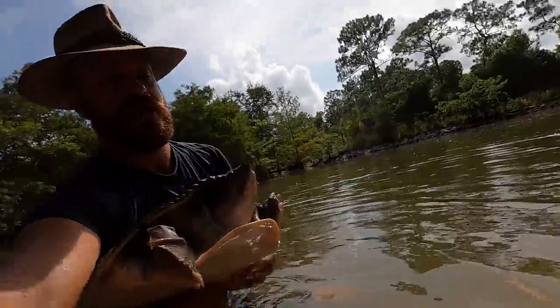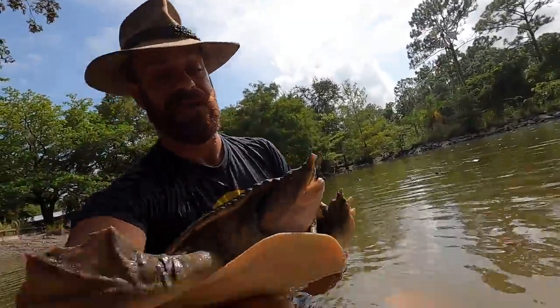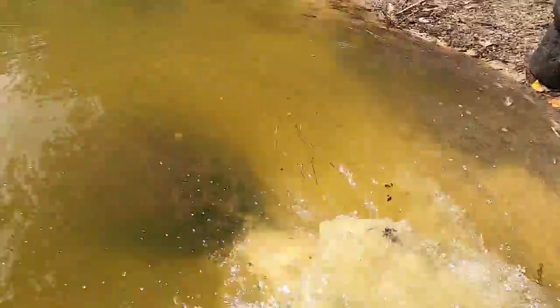Oh, she's not happy people. She's got a long neck. She could probably get my nose. She's gone. Well, at least I still got my turtle snatching skills.